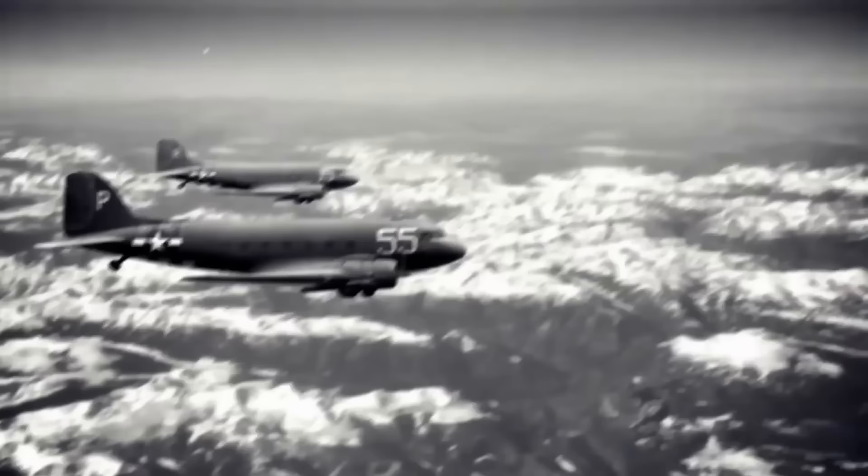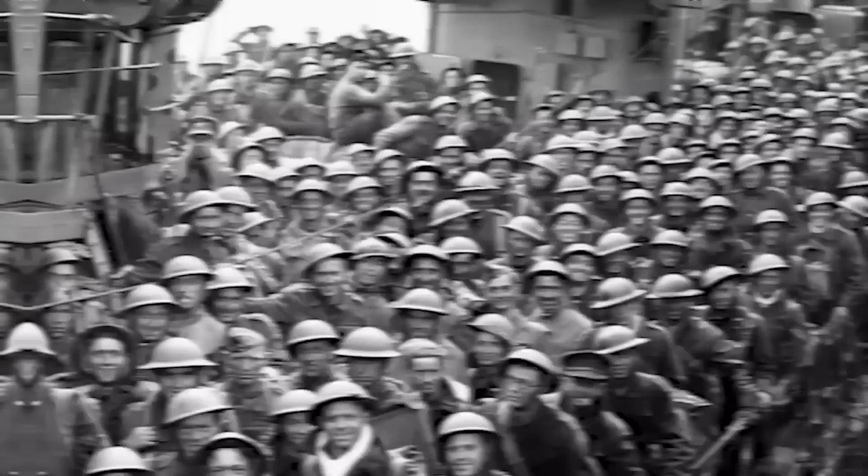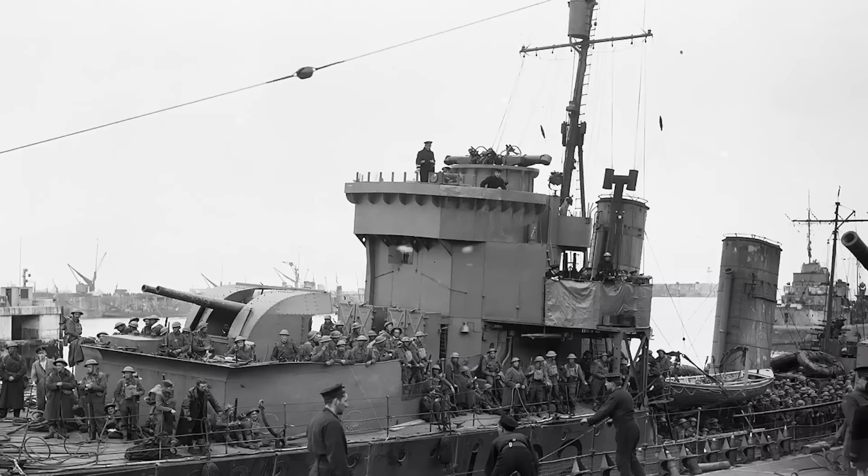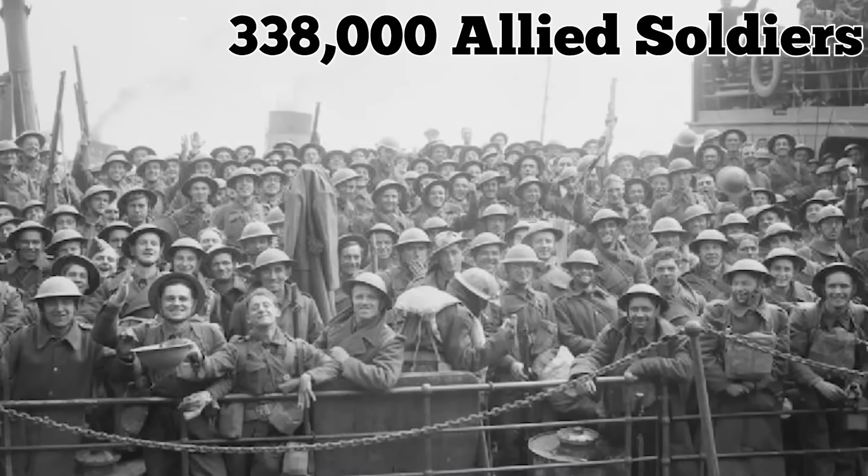Between May 26 and June 4 of 1940, Allied forces evacuated from the beaches and harbor of Dunkirk in northern France. Codenamed Operation Dynamo, the mission sought to recover tens of thousands of men in just a few days. Hundreds of small watercraft, including many who volunteered their help, ferried soldiers onto waiting military ships. The British Royal Air Force was tasked with providing air cover and fighting back against the Luftwaffe, which bombed Dunkirk, cut off its water supply, leading to catastrophic fires and killing around 1,000 civilians. But in terms of lives saved, Operation Dynamo was highly successful, leading to the evacuation of more than 338,000 Allied soldiers.